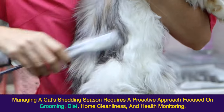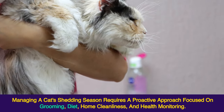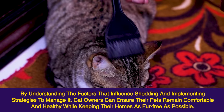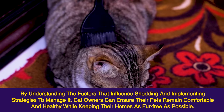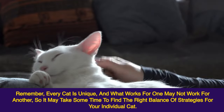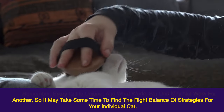Conclusion: Managing a cat's shedding season requires a proactive approach focused on grooming, diet, home cleanliness, and health monitoring. By understanding the factors that influence shedding and implementing strategies to manage it, cat owners can ensure their pets remain comfortable and healthy while keeping their homes as fur-free as possible. Remember, every cat is unique, and what works for one may not work for another, so it may take some time to find the right balance of strategies for your individual cat.